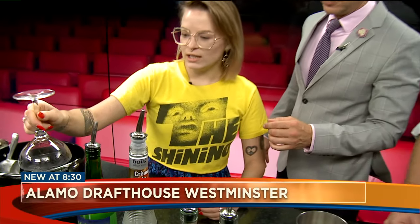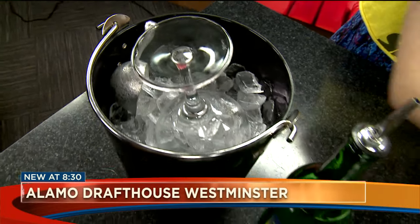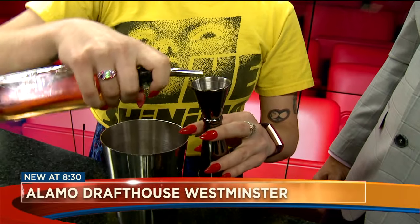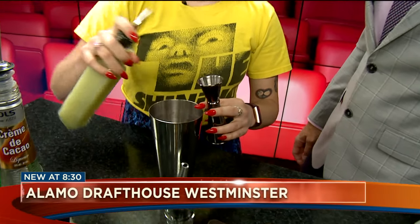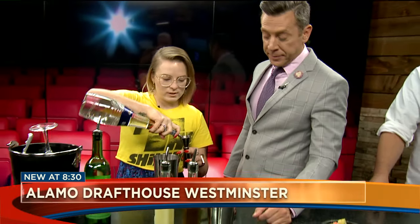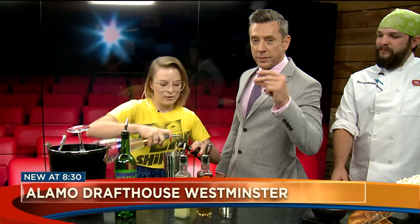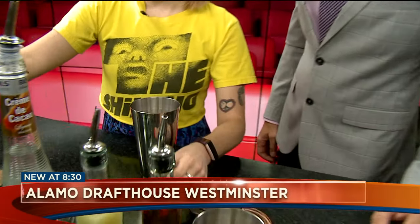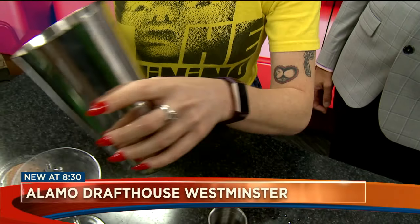What are you going to make for us this morning? I'm going to be making an Oaxacan margarita. Lay it on us — how do we make an Oaxacan margarita? You're going to start by chilling your cocktail glass. Then you're going to do 0.5 ounces of cinnamon simple syrup, one ounce of lime juice, one ounce of clear crème de cacao, and 1.5 ounces of mezcal. You shake that up with ice and then it goes.